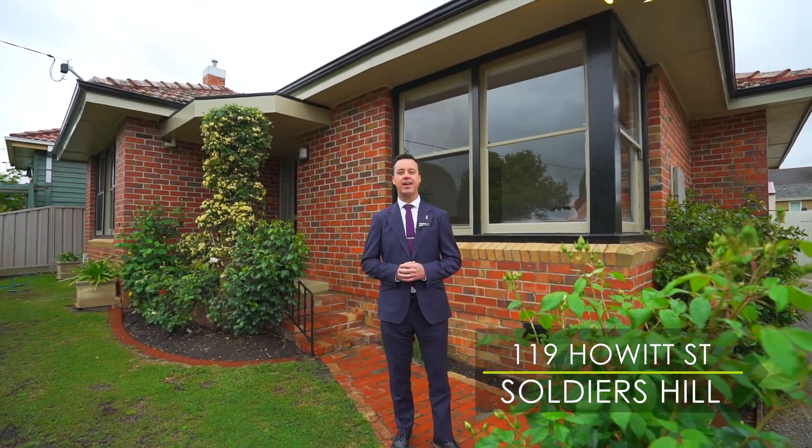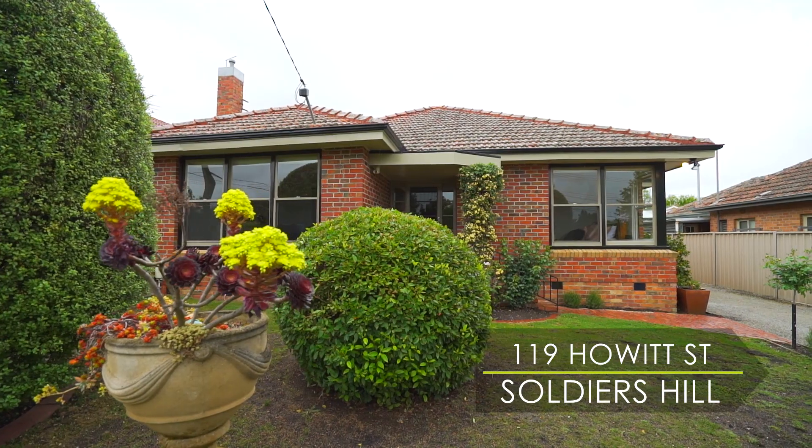Hi, I'm Chris McAteer from Buxton Ballarat. Come and take a look through 119 Howard Street, Soldiers Hill.